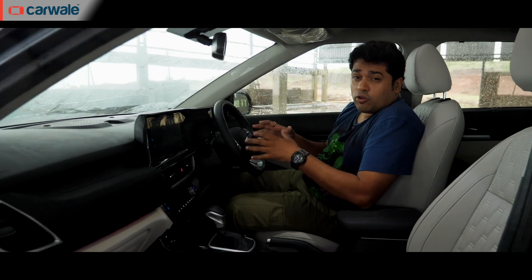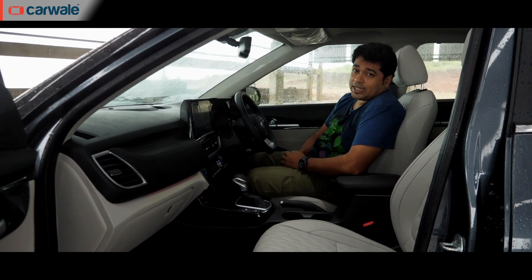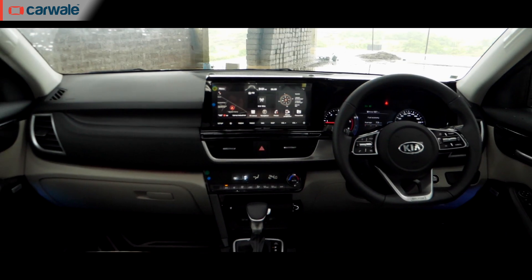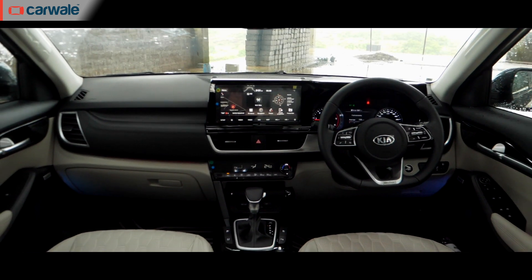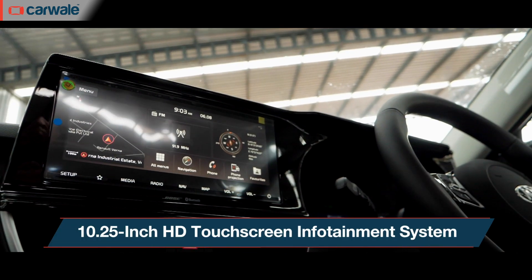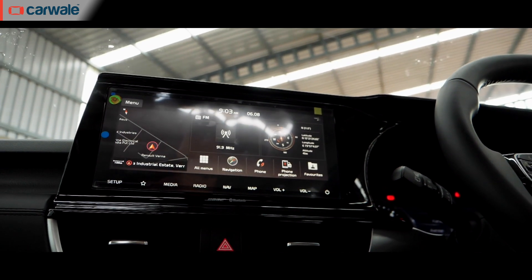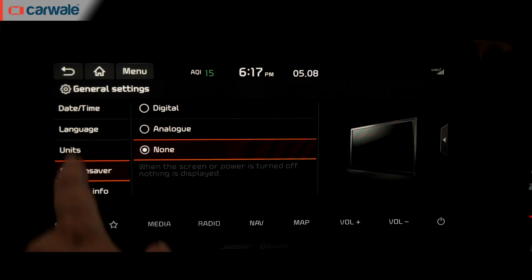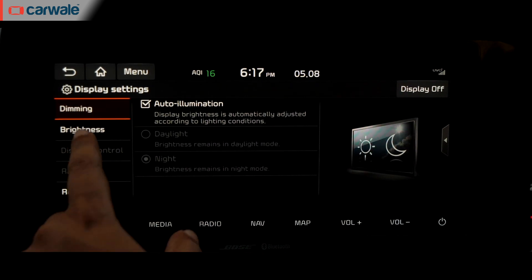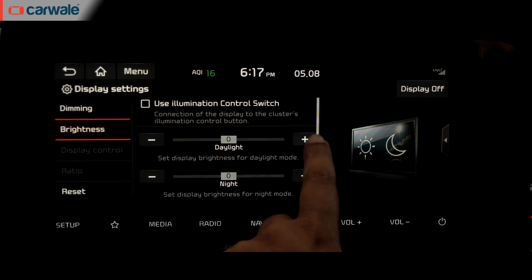On the inside, Kia wanted to concentrate on high-tech features and superior quality, and we think they've pretty much got it spot on. The all-black or white theme with the silver inserts looks great, with the 10.25-inch HD touchscreen infotainment system being the silver lining. The infotainment looks and works great with crisp colors and is very responsive at the same time.